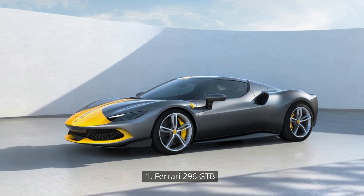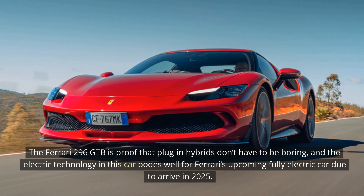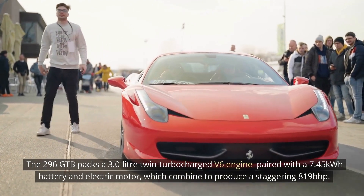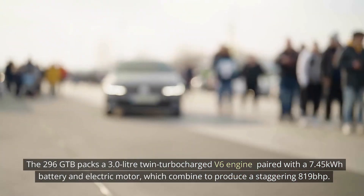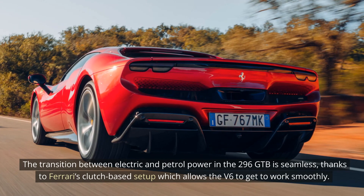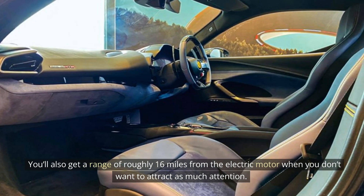1. Ferrari 296 GTB. The Ferrari 296 GTB is proof that plug-in hybrids don't have to be boring, and the electric technology in this car bodes well for Ferrari's upcoming fully electric car due to arrive in 2025. The 296 GTB packs a 3.0-liter twin-turbocharged V6 engine paired with a 7.45 kWh battery and electric motor, which combine to produce a staggering 819 bhp. The transition between electric and petrol power is seamless, thanks to Ferrari's clutch-based setup which allows the V6 to get to work smoothly. And once the combustion engine kicks in, its howling exhaust note sounds great. You'll also get a range of roughly 16 miles from the electric motor when you don't want to attract as much attention.